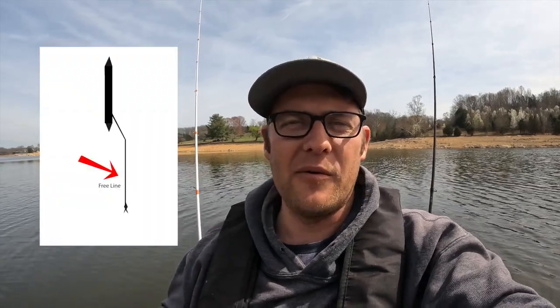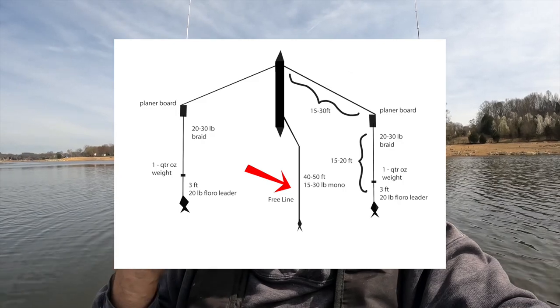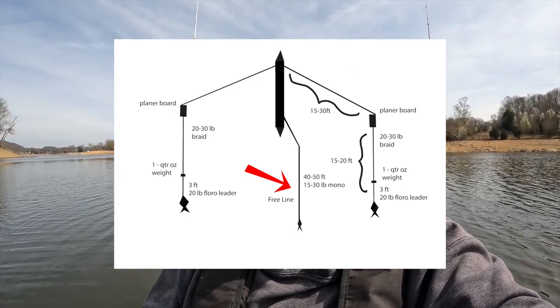For the kayak setup I typically just run two planer boards — any more than that gets really chaotic, especially when you hook something running all around the boat. All winter I've been running one free line out the back with just a weightless line with a shiner on it that swims all over the place — brown trout typically like to eat that one, but occasionally so does the striper. On the outside wings I've been running anywhere from a quarter-ounce to a half-ounce weight. On average I let out about 20 to 30 feet of line, connect my planer board, let it out another 20 to 30 feet, lock it into place, and go for a ride. I'm typically going one mile per hour and I like to cover water. On days like today I didn't see any seagulls, but I was still able to mark bait down deep, and that's when I got my bites.